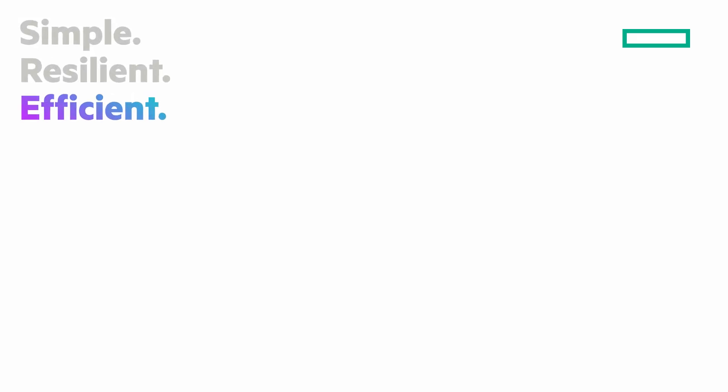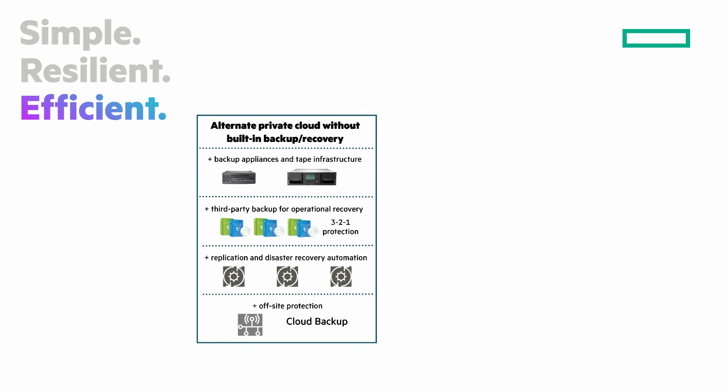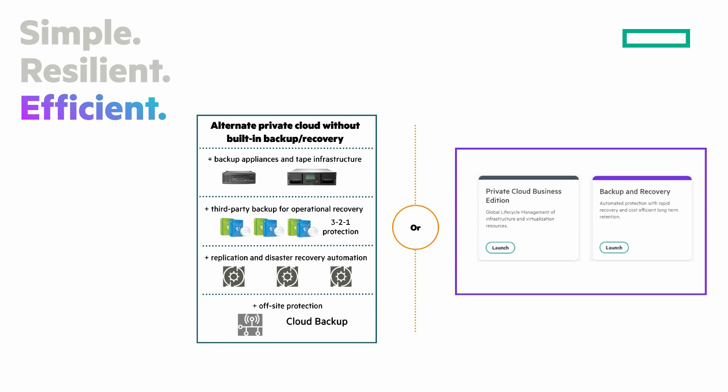And lastly, efficient. You don't have to piece together a data protection solution using a combination of third-party solutions. Built-in resiliency. Data protection and DR lowers costs, reduces risks, and eliminates complexity. Provision, deploy, and protect VMs in under three minutes in just four clicks.